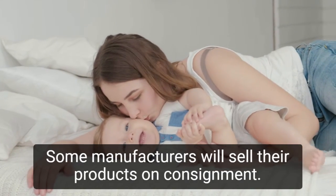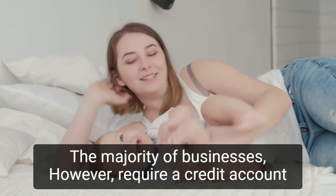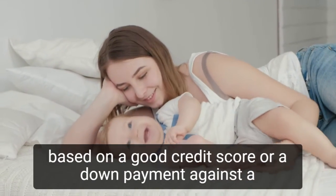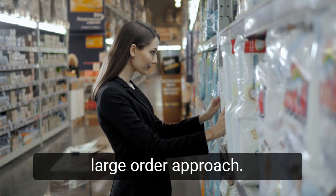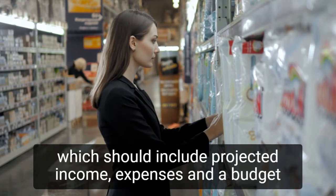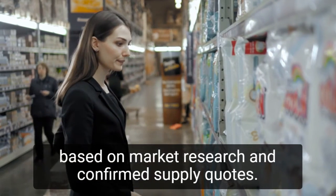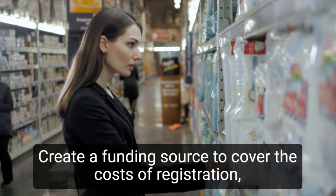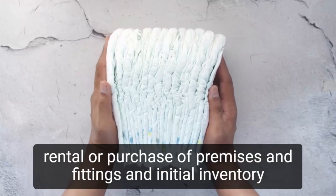Some manufacturers will sell their products on consignment. The majority of businesses, however, require a credit account based on a good credit score or a down payment against a large order. Approach lending institutions with your business plan and budget, which should include projected income, expenses, and a budget based on market research and confirmed supply quotes. Create a funding source to cover the costs of registration, rental or purchase of premises and fittings, and initial inventory purchases.